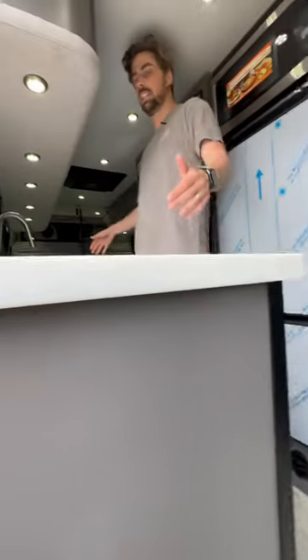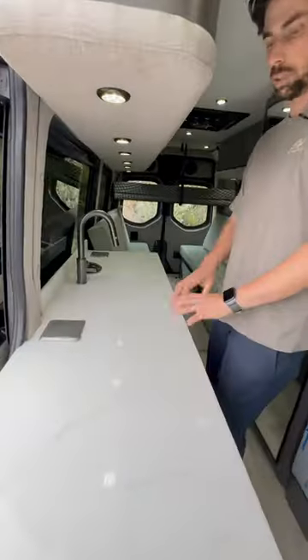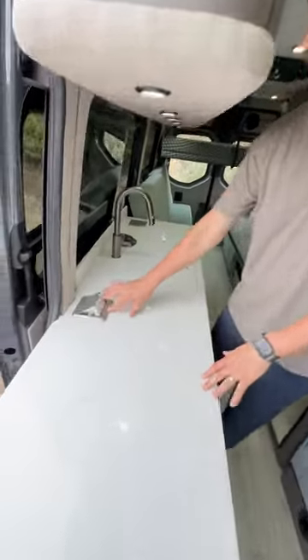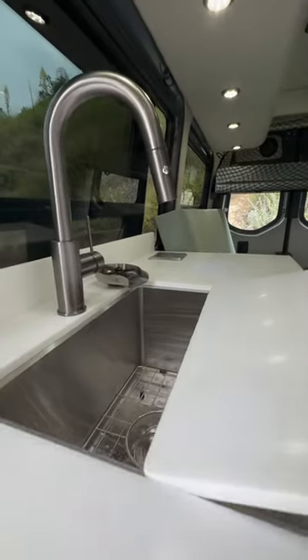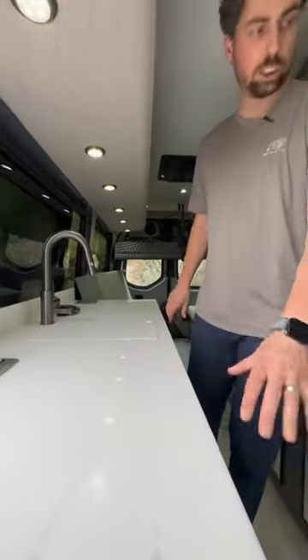We've got a huge kitchen space — this thing is over six feet long. Plenty of food prep space, pop-up outlets. We've got a Torva 18 by 18 sink with a glass washer attachment. Plenty of storage down low.